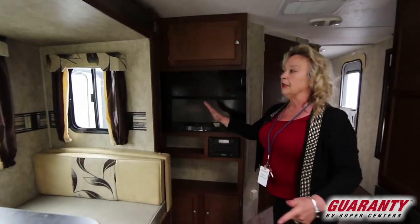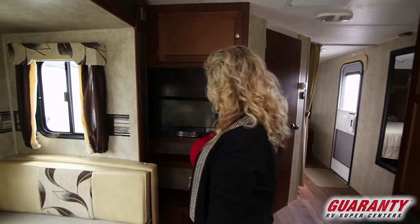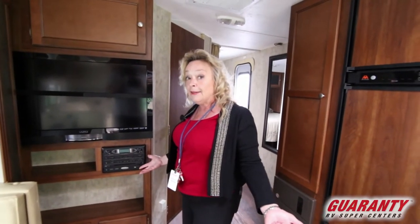This slide is not completely out — this is a super slide. And then you've got a nice TV and a Jensen sound system, so you've got AM, FM, a CD player, DVD, Bluetooth — everything you need.